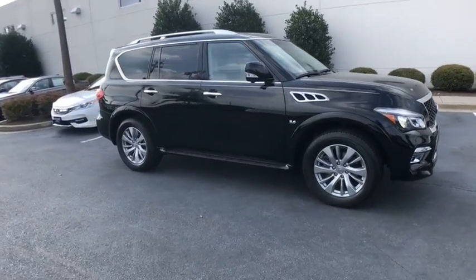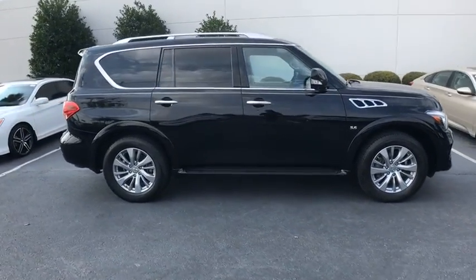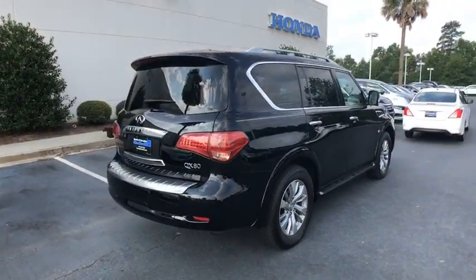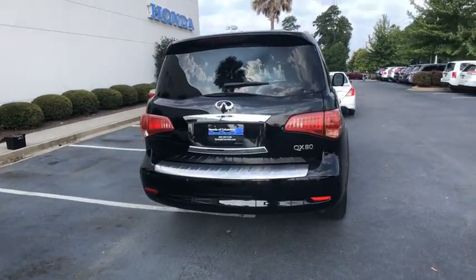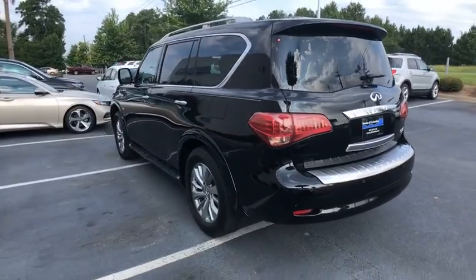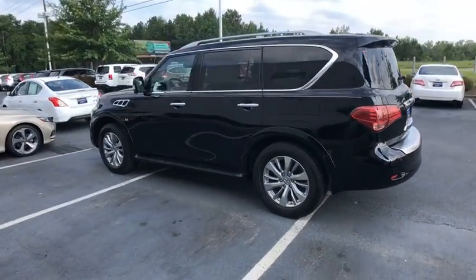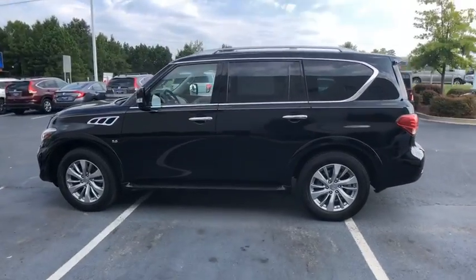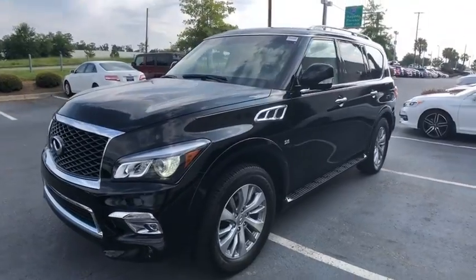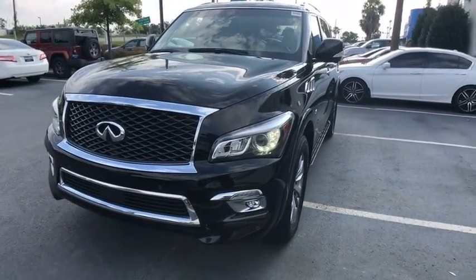The 2017 Infiniti QX80. If you are in the market for a full-size luxury SUV with all the latest technology to make driving easier, look no further than the Infiniti QX80. It packs a strong engine, excellent manners, and a well-equipped cabin. The QX80 is the most fuel-efficient of its kind. This vehicle has less than 35,000 miles.